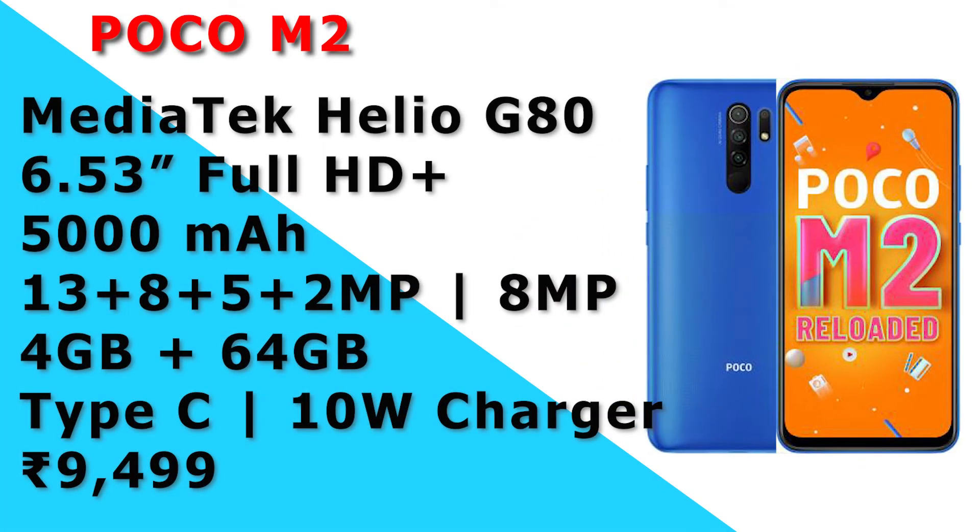The next mobile is the POCO M2. It has a MediaTek Helio G80 processor and a 6.5 inch full HD plus display. It has a 5000mAh battery, a 13MP main camera, 8MP, 5MP, 2MP, and a 4MP camera setup, and an 8MP front camera. It has 4GB RAM and 64GB storage, and a Type-C charging port with 12W charging.